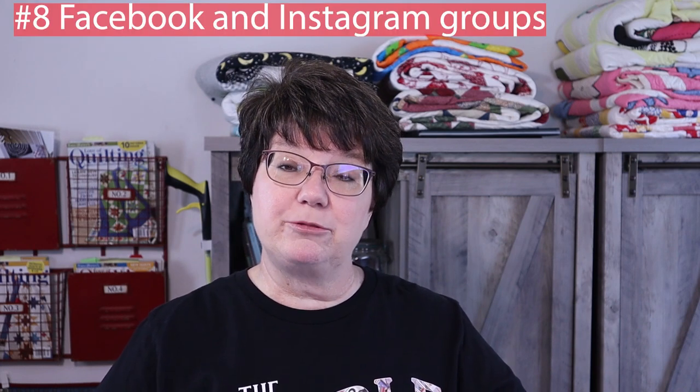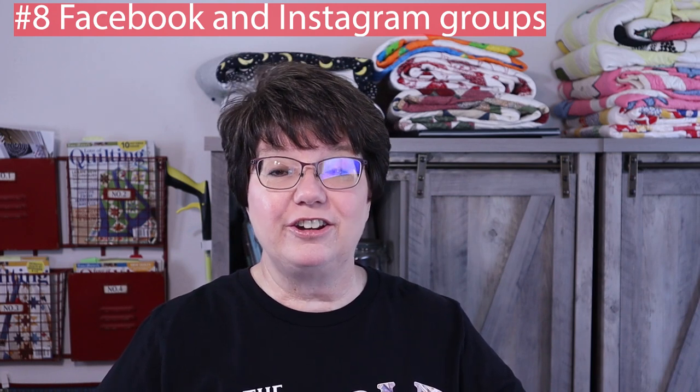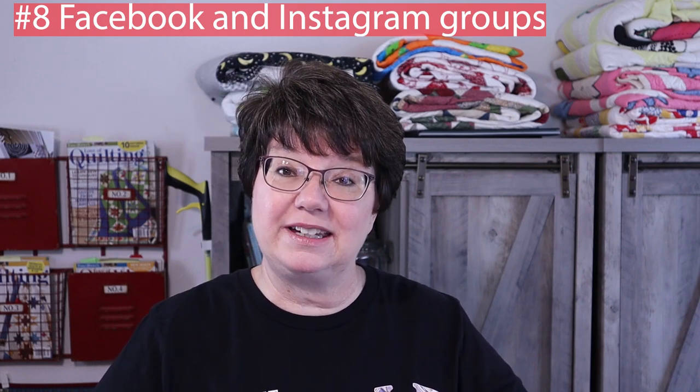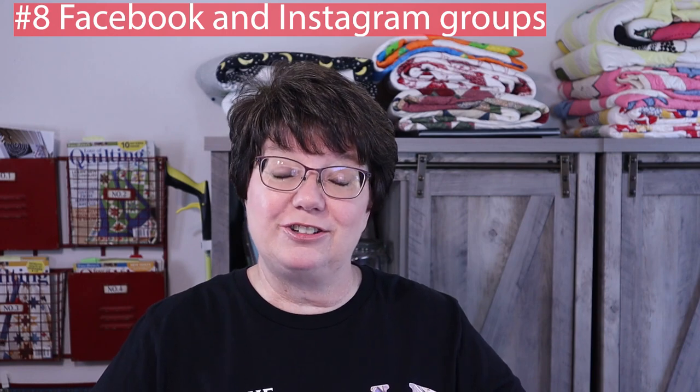Now this is not a source I've ever tried before, but it's certainly a possibility — checking your Facebook and Instagram groups. There you can reach a lot of people, and who knows, somebody might have just the fabric you're looking for and might be willing to sell it.